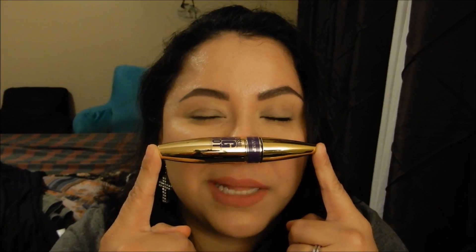I needed mascara so bad because the one I was using — I think it was making my eyelashes fall out, which is a big no. I'd rather just stick with a really good mascara. This one is amazing. It doesn't top one of my favorites, the L'Oreal Telescopic, which is one of my all-time favorites, but this one is pretty near it. I love it.